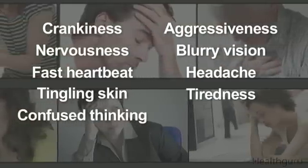Symptoms include crankiness, aggressiveness, nervousness, blurry vision, fast heartbeat, headache, tingling skin, tiredness, confused thinking, hunger, sweating, and shaking.